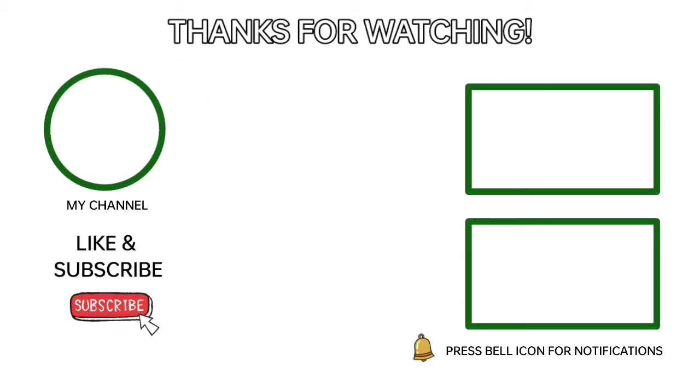That is all for the best gaming keyboards you can buy this 2021. Hope that you gained something from this video. If you have any thoughts or questions, feel free to leave a comment down below. Don't forget to like and subscribe for more videos like this.